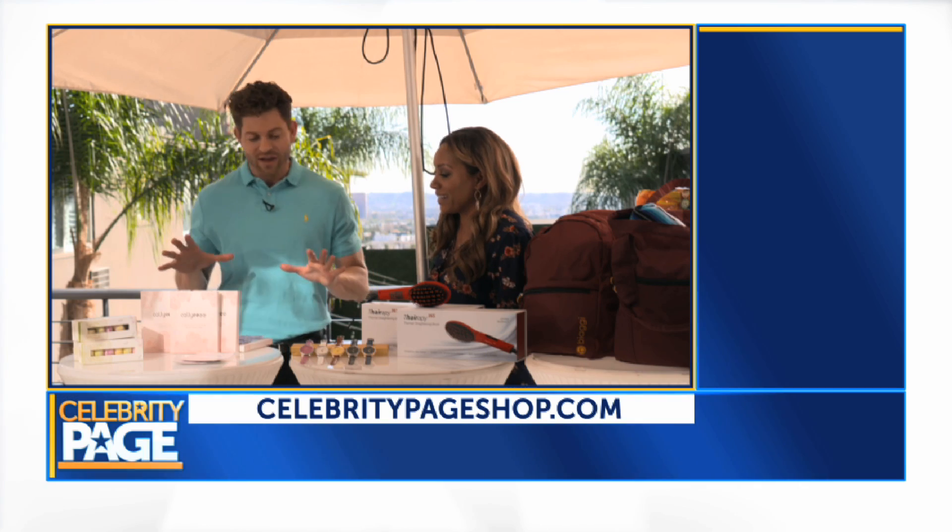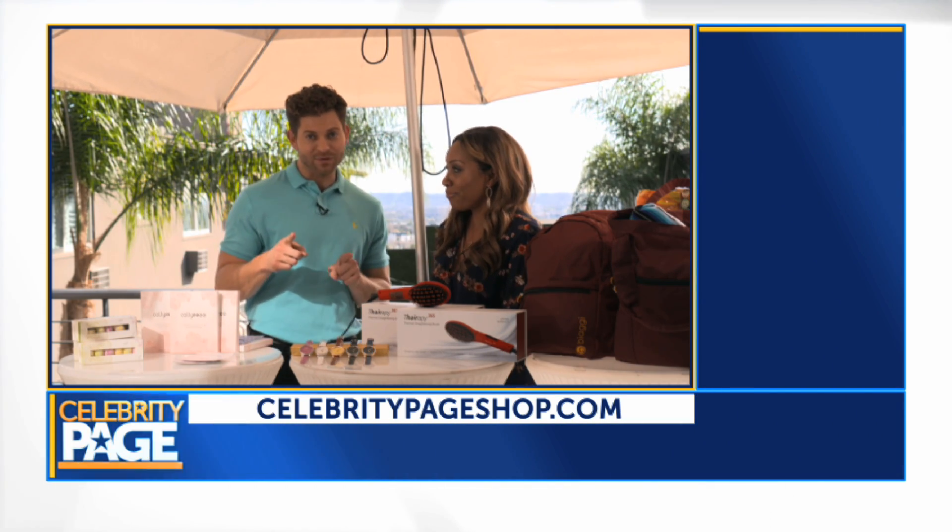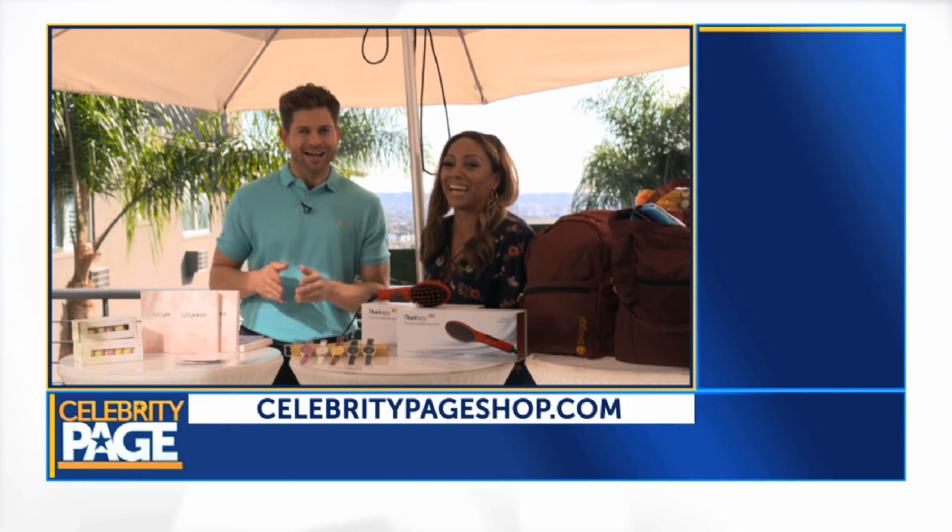We have some great stuff, including stuff that we just had in our Celebrity Page Grammy Party gift bag that the celebrities were taking home, but I swiped some for you guys, so get them while you can.